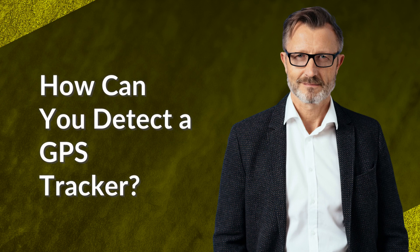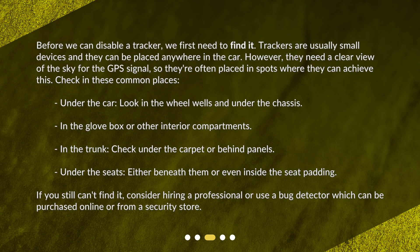How can you detect a GPS tracker? Before we can disable a tracker, we first need to find it. Trackers are usually small devices and they can be placed anywhere in the car. However, they need a clear view of the sky for the GPS signal, so they're often placed in spots where they can achieve this. Check in these common places: under the car — look in the wheel wells and under the chassis; in the glove box or other interior compartments; in the trunk — check under the carpet or behind panels; and under the seats, either beneath them or even inside the seat padding.